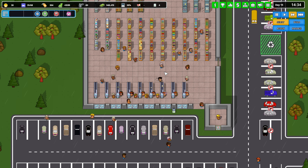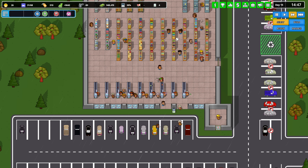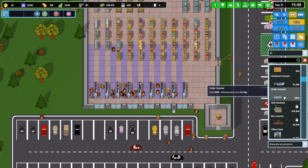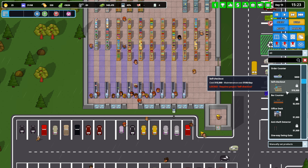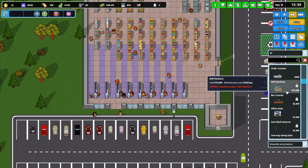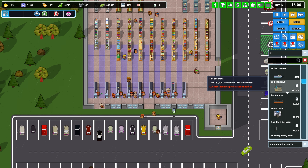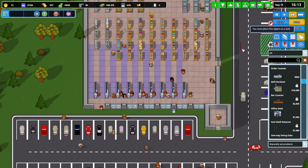Eventually I'll probably have all self-checkout, but they're expensive — ten thousand dollars each, so that adds up. I'll get one or two to start and then get rid of two employees. We'll have to redo the schedules, but I think we're moving in the right direction.